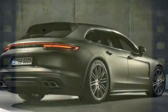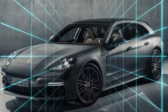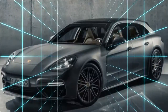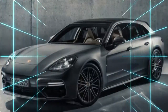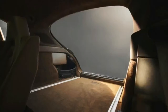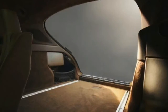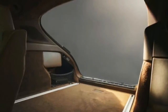Now on to the good stuff: engines, trims, and equipment. There will be four versions of the Sport Turismo, and all will feature all-wheel drive. The base car starts at $97,250 and features a turbocharged V6 making 330 horsepower. The next step up is the E-Hybrid, which rings in at $105,050 and features a twin-turbo 2.9-liter V6 paired with an electric motor for 462 horsepower total. The S model costs $110,250 and makes 440 horsepower from a 2.9-liter twin-turbo V6, while the top-of-the-line Turbo uses a 550-horsepower 4.0-liter twin-turbo V8, starting at $155,050.